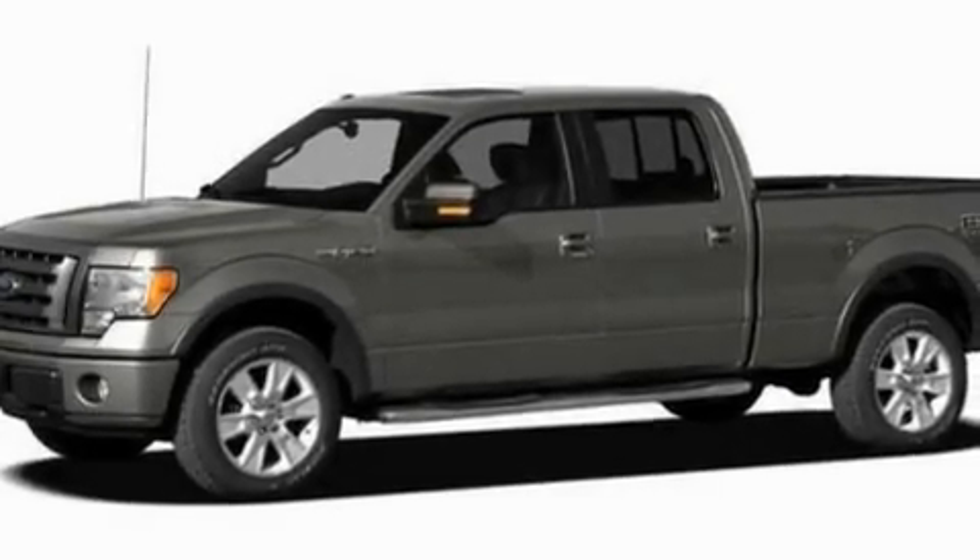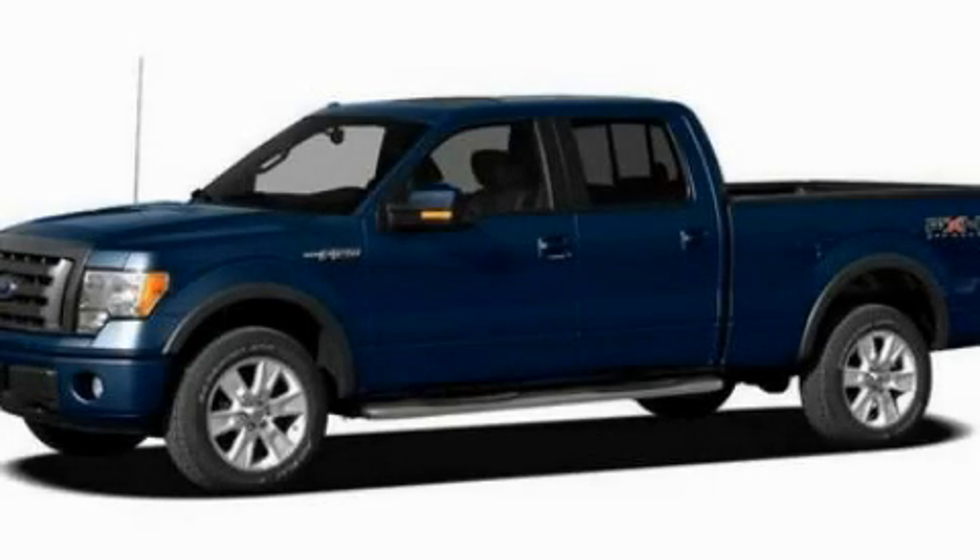Additional features include a security system, a low tire pressure indicator, heated front seats, and cruise control. Please call us today for more information on this great vehicle.